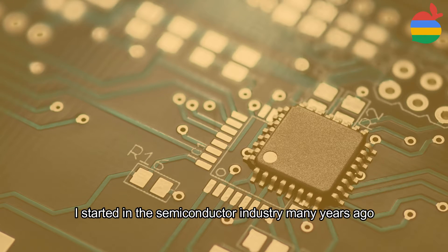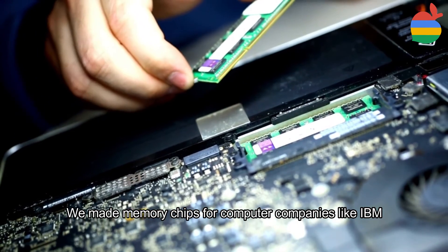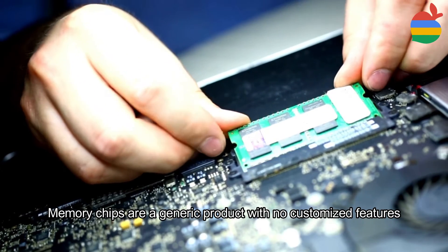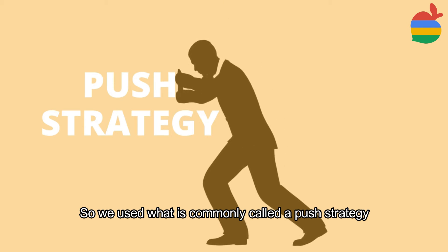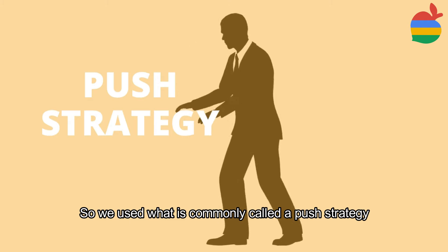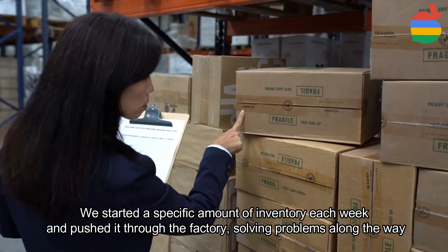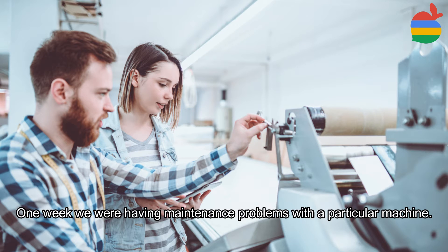I started in the semiconductor industry many years ago as a software consultant for a small company. We made memory chips for computer companies like IBM. Memory chips are a generic product with no customized features, so our production plan was based on the forecast of expected demand rather than actual orders. So we used what is commonly called a push strategy — we started a specific amount of inventory each week and pushed it through the factory, solving problems along the way.